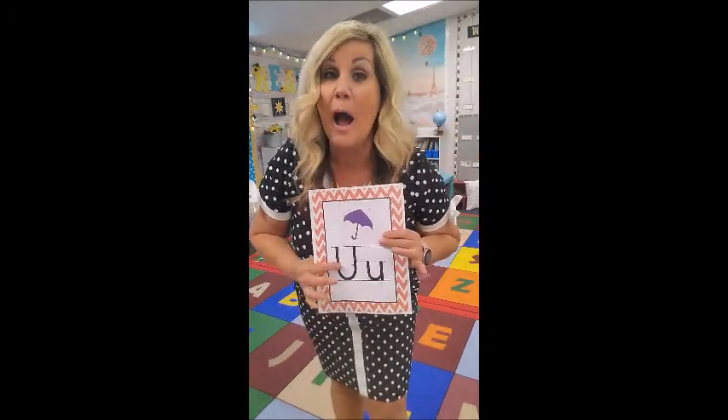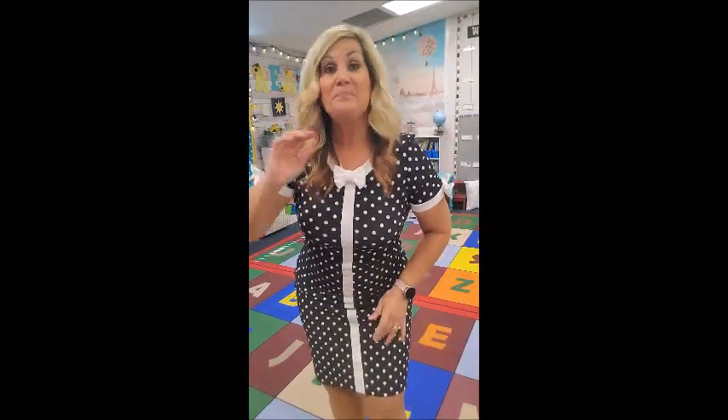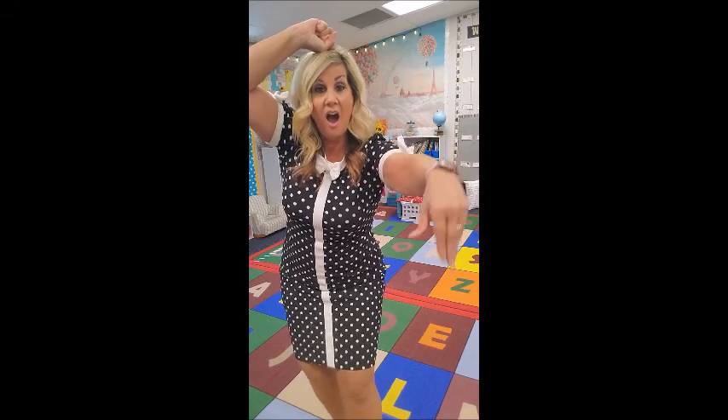U is for Umber Umbrella Bird. Hold on to the umbrella like this, then put your other hand out — she puts her wings like this and she says: uh, uh, Umber Umbrella Bird!